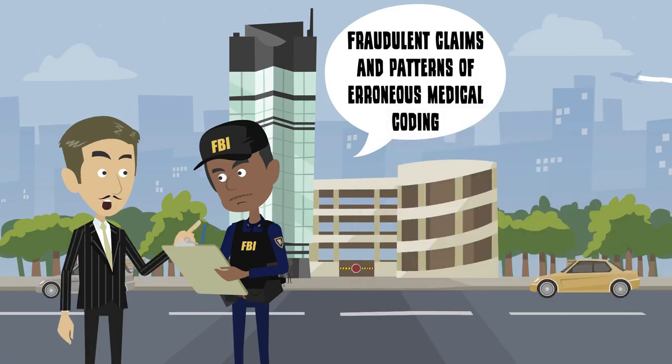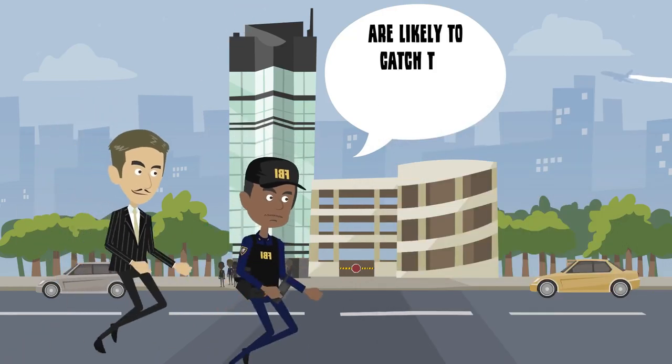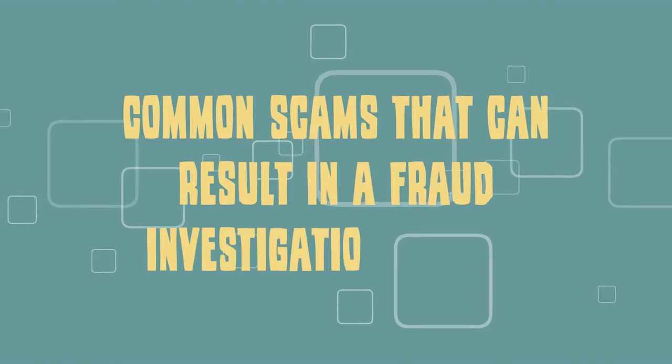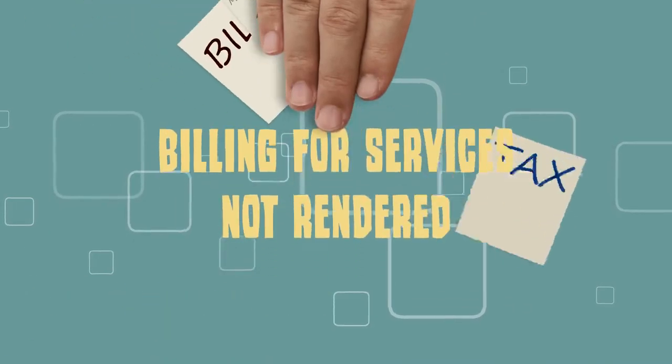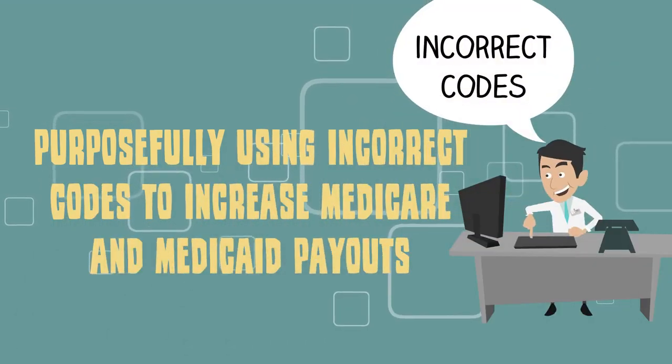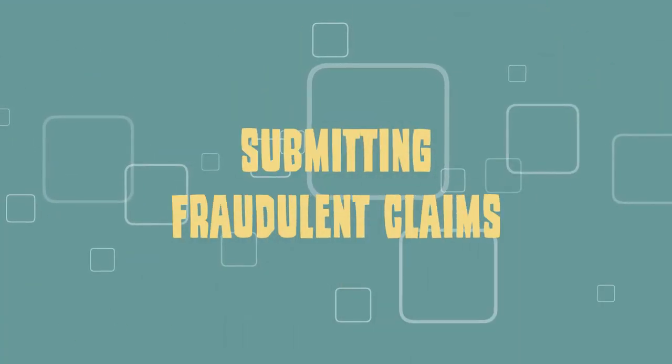Fraudulent claims and patterns of erroneous medical coding are likely to catch the attention of fraud investigators. Common scams that can result in a fraud investigation include billing for services not rendered, purposefully using incorrect codes to increase Medicare and Medicaid payouts, and submitting fraudulent claims.